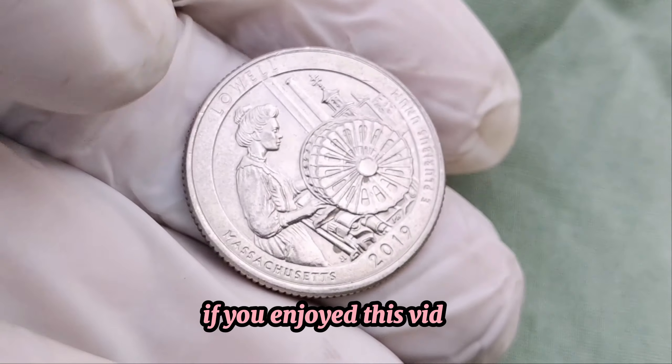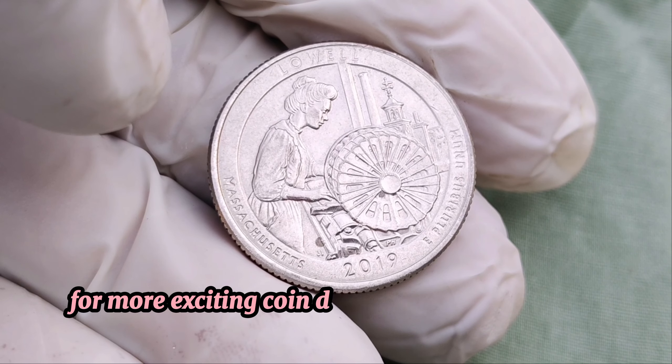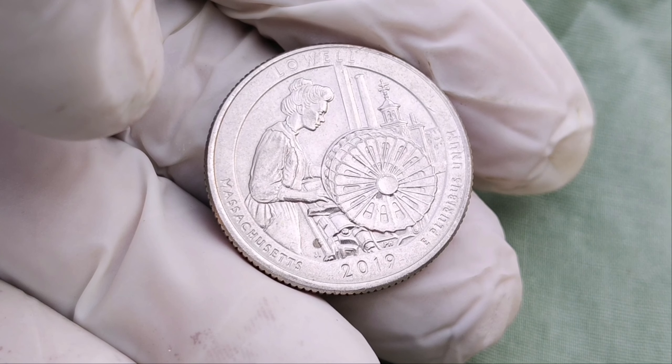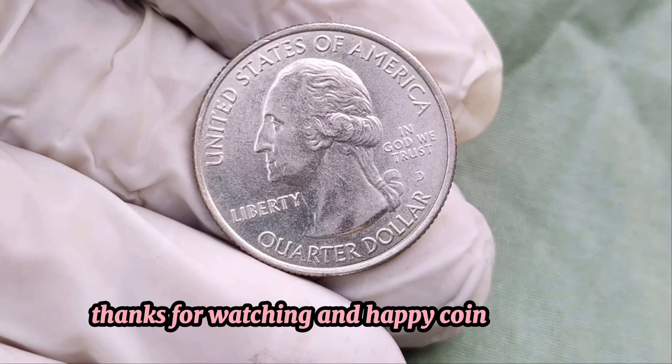If you enjoyed this video, don't forget to like, subscribe, and hit the bell icon for more exciting coin discoveries and collecting tips. Finally, this value is $9 million. Thanks for watching and happy coin hunting.